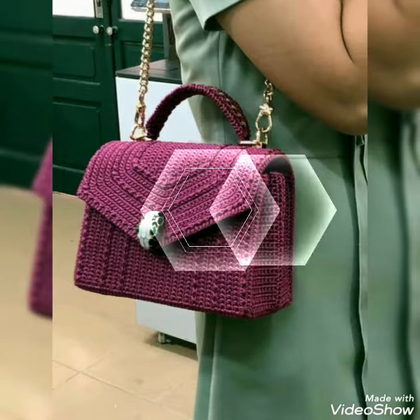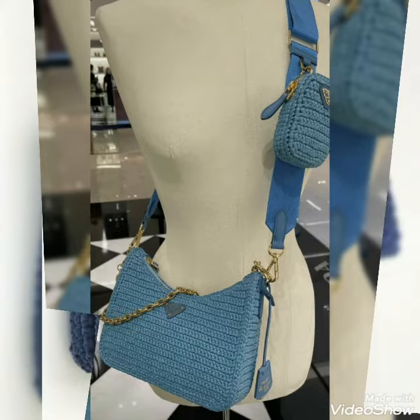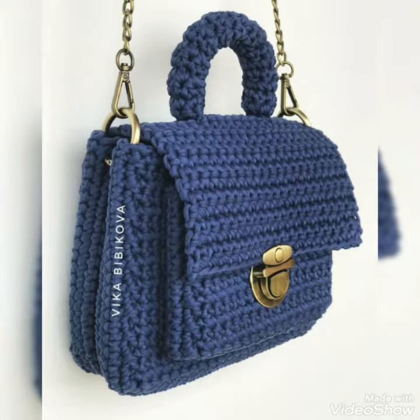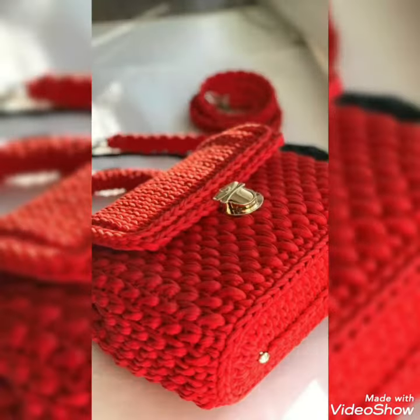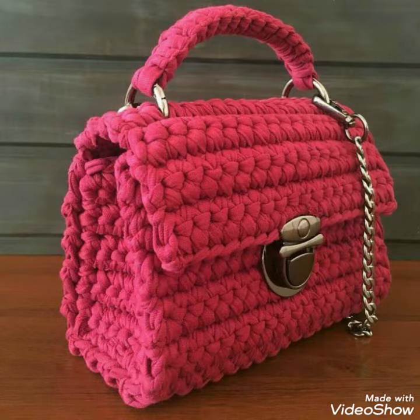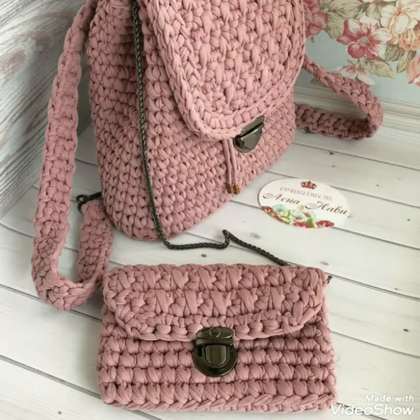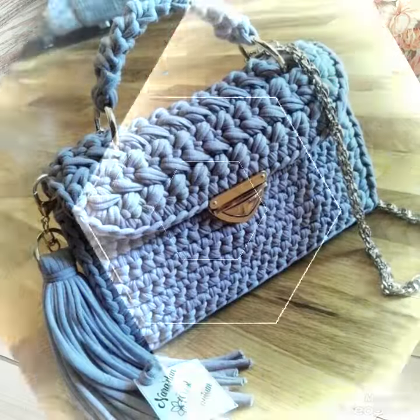Today in this video I will show you pictures and photos of a 2022 new collection of knitted and crochet hand vests and handbags, which you can carry anywhere on any day. These are a very good collection of knitted and crochet handbags that you can carry at any time.